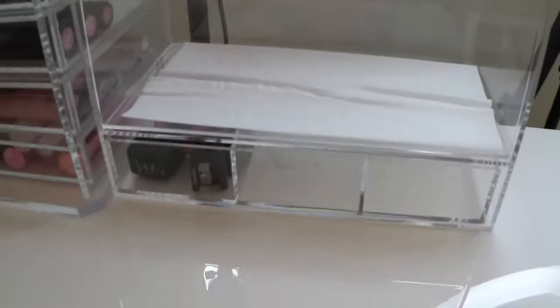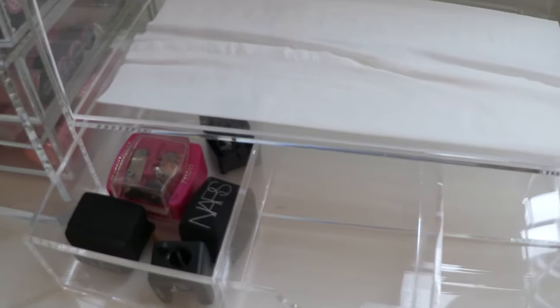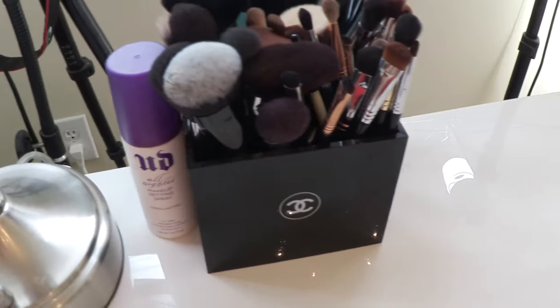I have this tissue holder which I got on Amazon - I'll link to it if I can find it. I love how it's got this little drawer - I want to put some Q-tips in there and my sharpeners are in there. Then I have my makeup mirror which is by Zadro - I've talked about it before, I'll find it and link to it because I really love it.